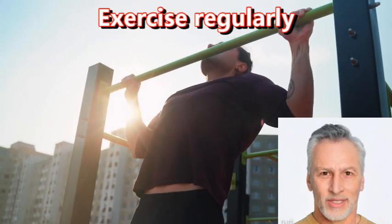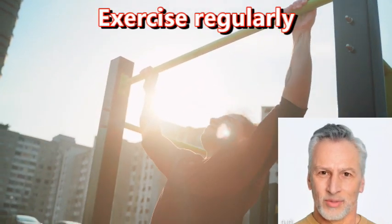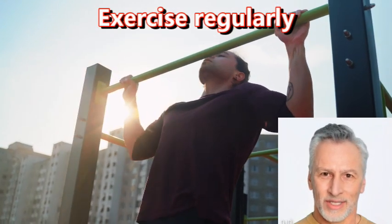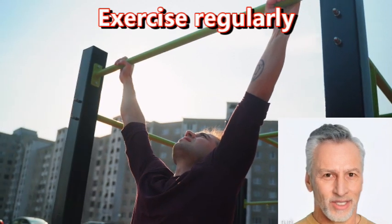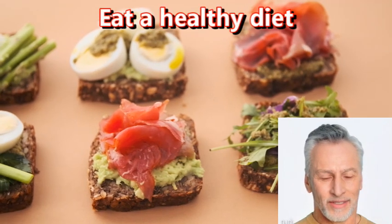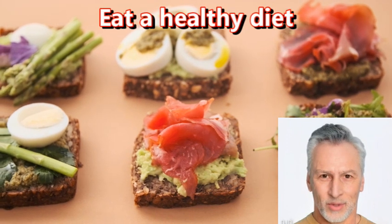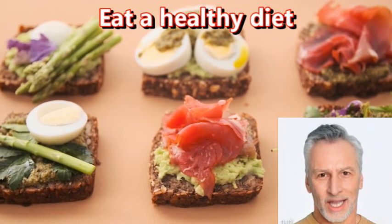Exercise regularly. Physical exercise has been shown to boost brain function, improve mood, and reduce the risk of cognitive decline. Eat a healthy diet. A diet rich in fruits, vegetables, whole grains, and lean proteins can provide the nutrients necessary for optimal brain function.